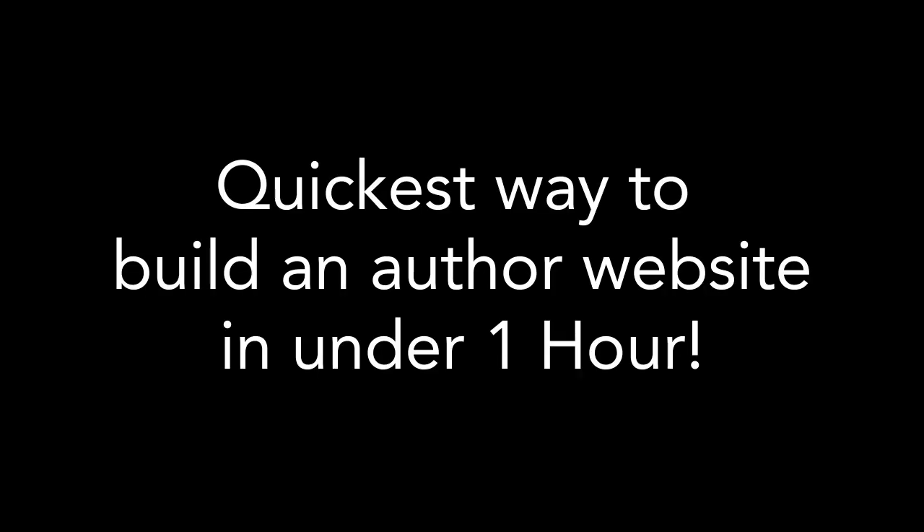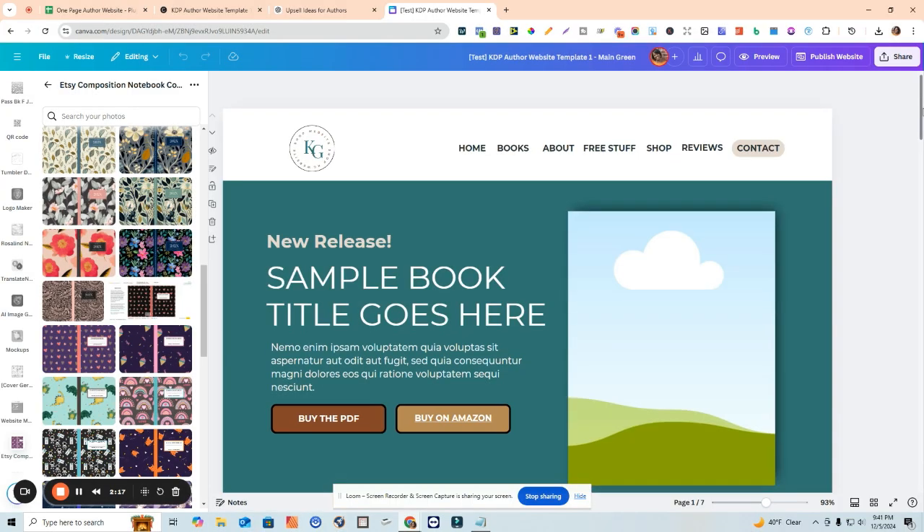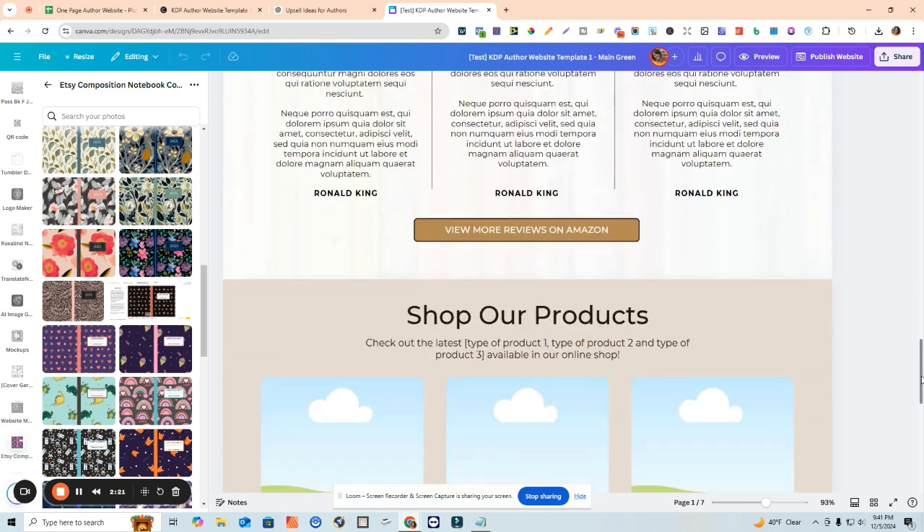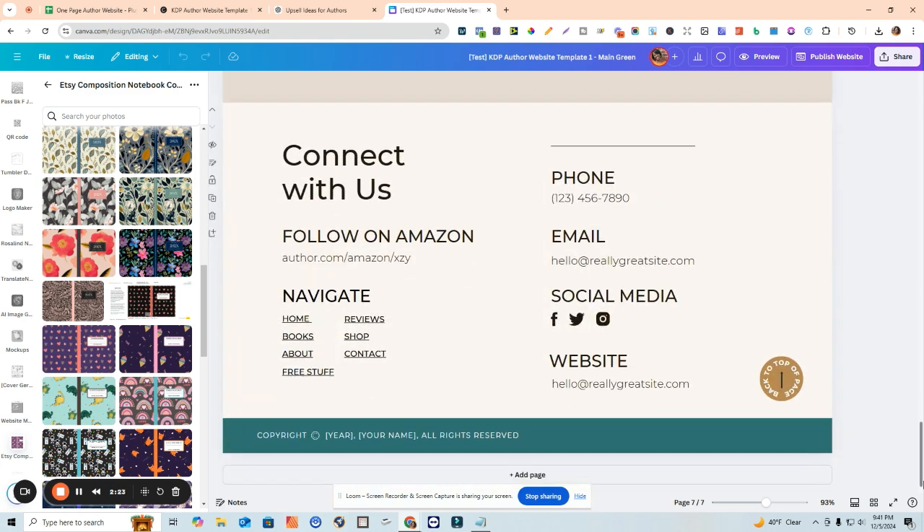Right now I'm going to show you a quick and easy way to build a website to sell your low content books, show your brand off, and all of that, using a template I have available in my shop that is done with Canva. It's super easy - you can change and edit everything. I wanted to show you how quickly you can have your website launched and ready to publish in under an hour. This is the website template I'm going to demo for you guys.